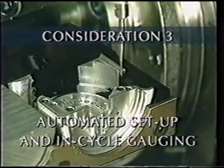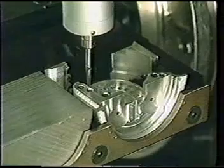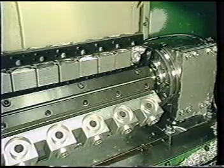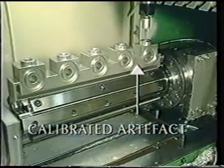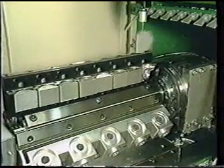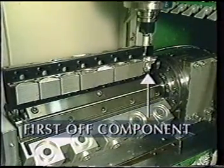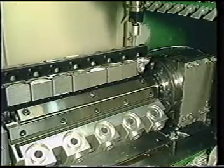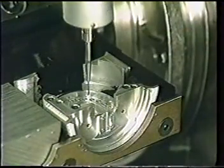Spindle probes are used extensively within the system to automate component setup, ensure process control through closed-loop machining, and to verify final component quality. The unique pallet transfer system allows for storage within the working envelope of an artifact that has been calibrated to a traceable standard. The indexer allows the probe to quickly access the artifact during the manufacturing cycle. The artifact is made from the same material as the workpiece, and measurements taken by the probe are compared to similar measurements of the calibrated artifact. The readings are corrected automatically to accommodate machine tool scale and geometry errors and variations due to thermal changes within the working envelope, ensuring a high degree of precision with measurement to a traceable standard under complete CNC control.